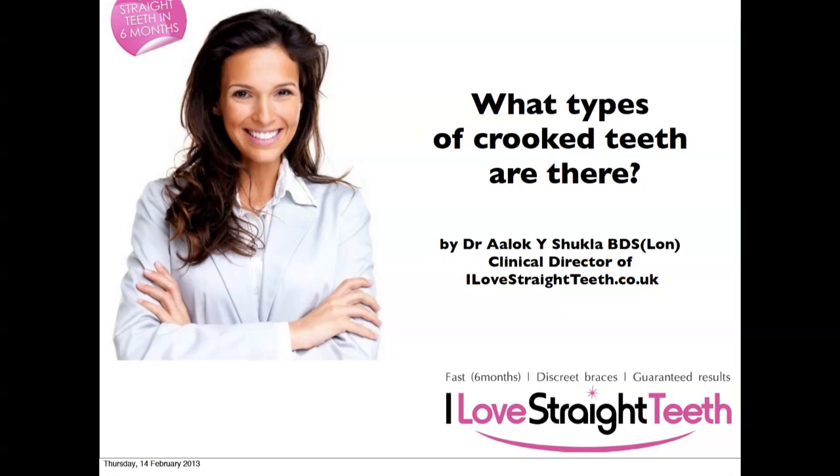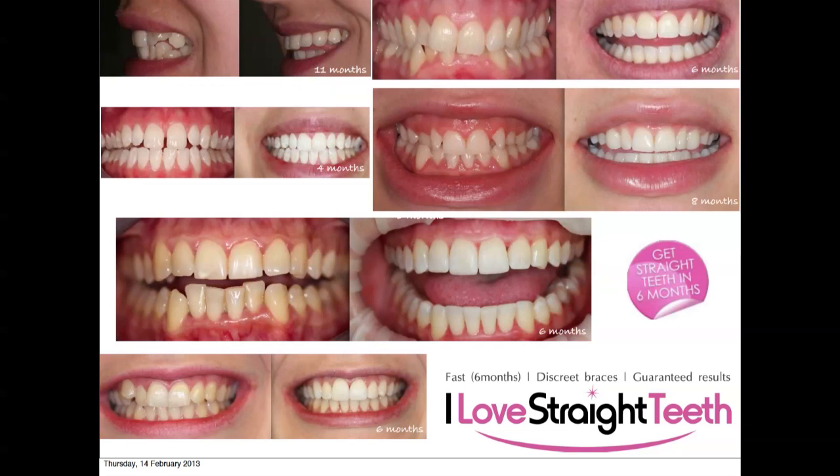In this presentation we're going to talk about what types of crooked teeth, or what we call malocclusions, there are. Everybody wants a straighter smile. It's really incredible what kind of changes are possible these days with modern technology. You can see here a few different solutions that we've provided and how long it took — some cases took four months, some up to 11 months, depending on how severe it is, but that's a long way from two to three years of treatment.